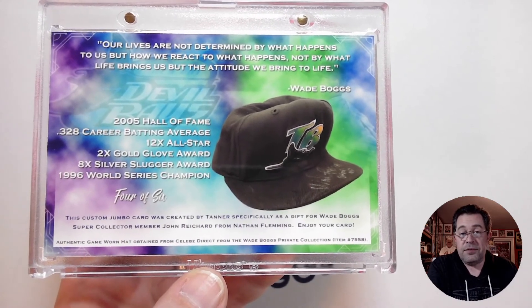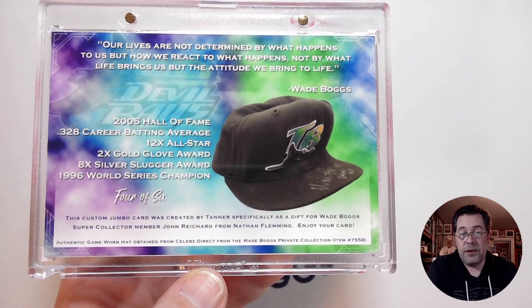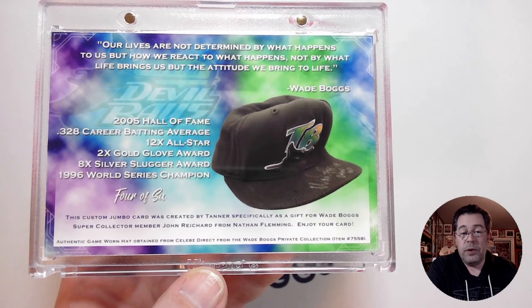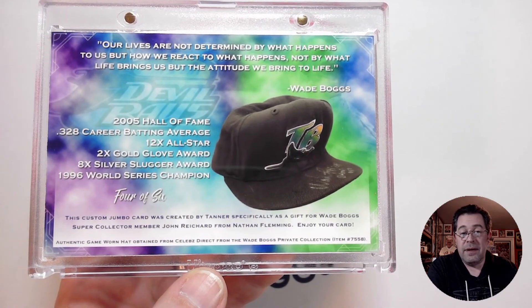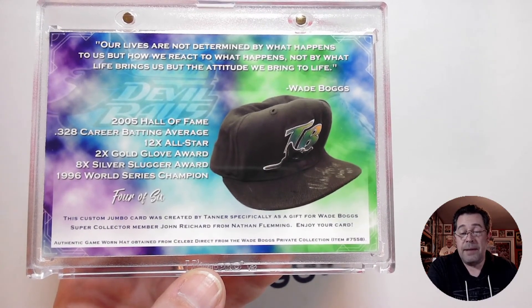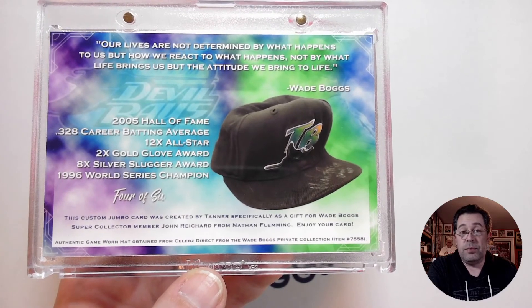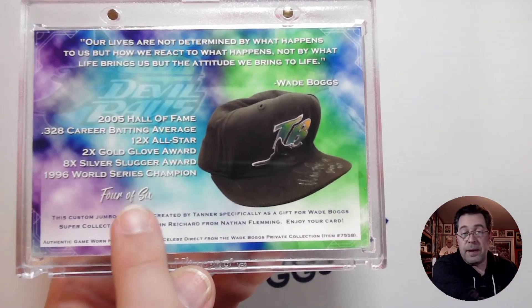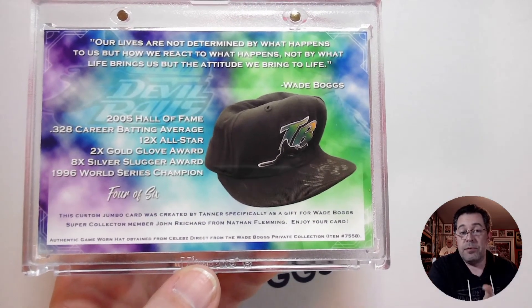So that was the quote I chose, and he put it on the card. He also put some of the stats: 2005 Hall of Fame, .328 career batting average, 12-time All-Star, 2-time Gold Glove Award winner, 8-time Silver Slugger Award, 1996 World Series Champion. And there is a picture of the actual game-used hat that Tanner used to put these cards together. There were only six of them made, and this one just happened to be number four.